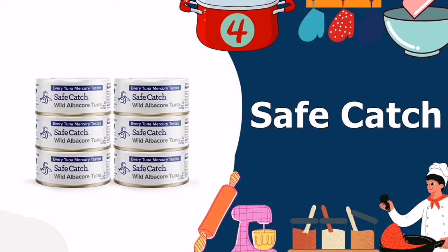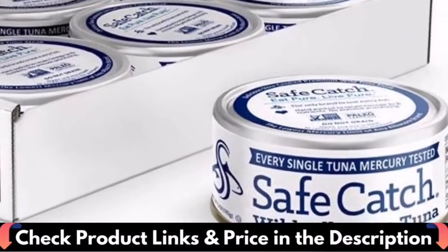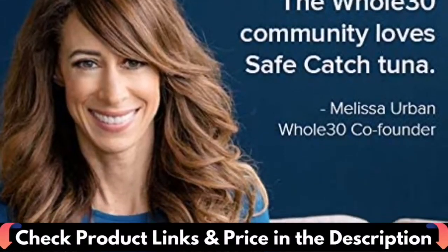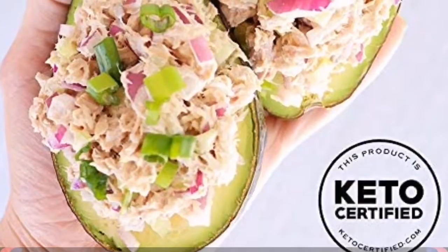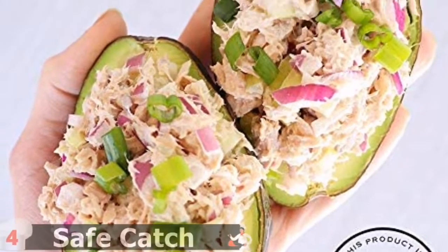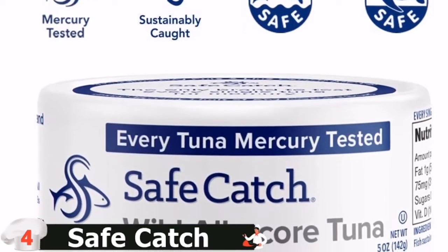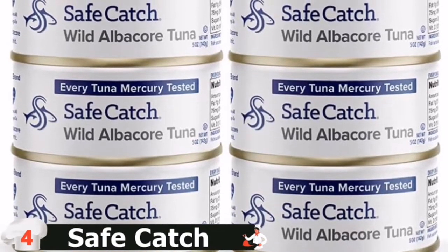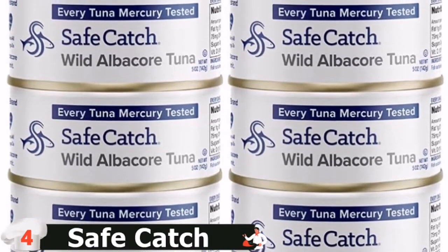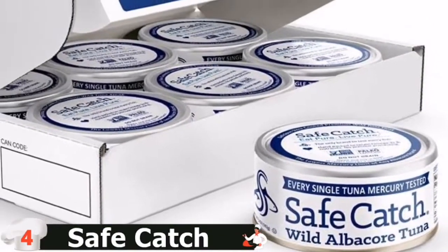Our fourth pick is Safe Catch White Albacore Tuna. Safe Catch Wild Albacore Tuna contains no water, no oil, or fillers — just pure tuna fish, slow-cooked to perfection using an artisanal process that retains all its vital nutrients and flavors. Delicious to taste and nutritious. When you open our canned albacore tuna, you'll find premium quality solid tuna steaks and naturally occurring healthy fish oils and juices. A natural source of omega-3s, vitamin B6, B12, nutrients that support your heart and whole body health.